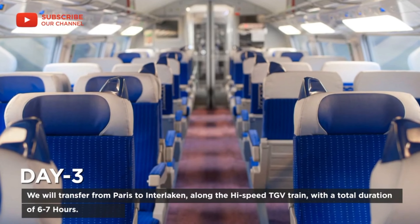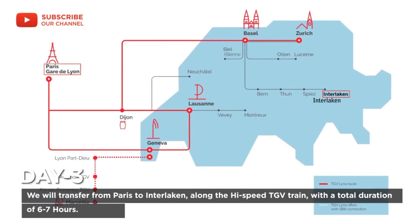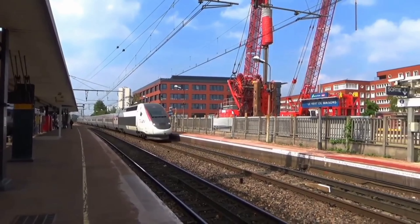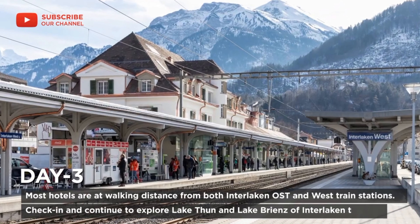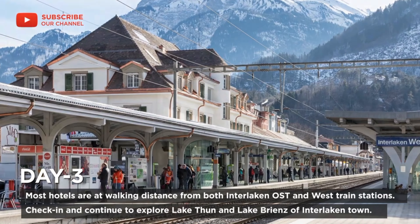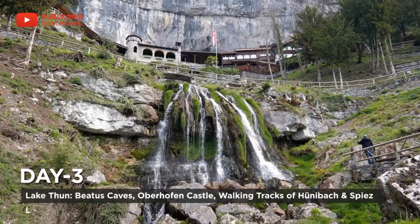On day three, we will transfer from Paris to Interlaken via high-speed TGV train, with a total duration of six to seven hours. Mostly hotels are at walking distance from both Interlaken Ost and West train stations. Check in and continue to explore Lake Thun, the lake of the princes of Erlach and Tell.